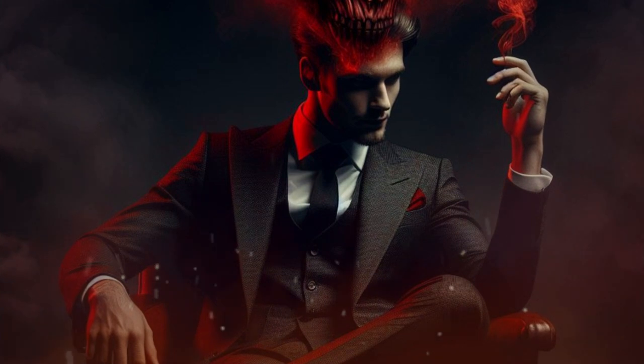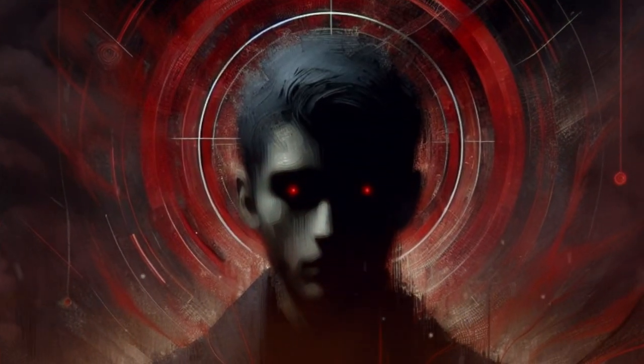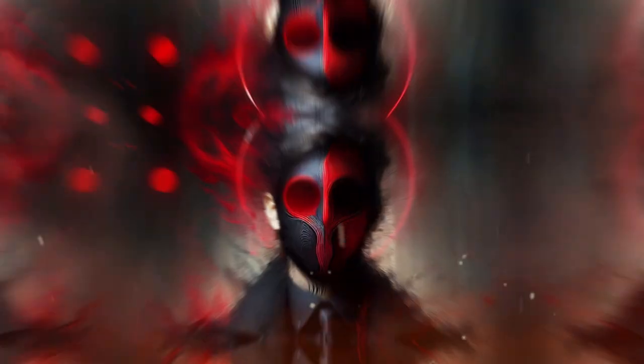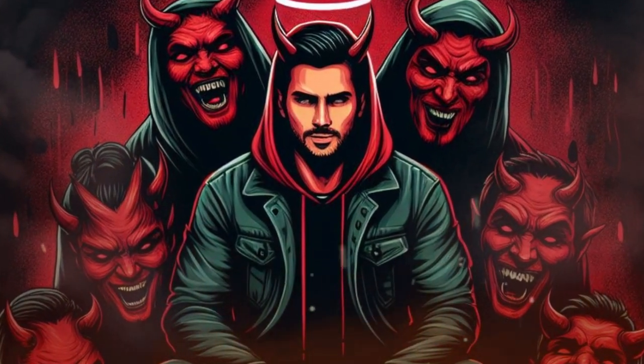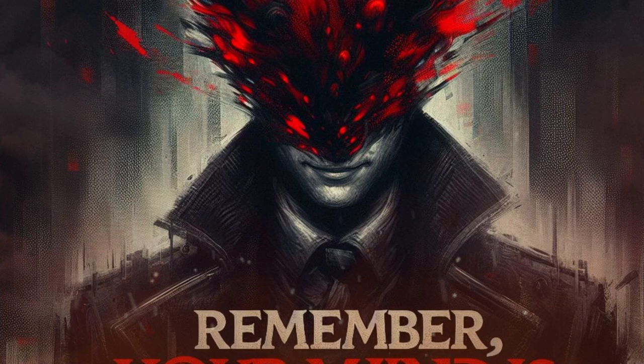Manipulation is a common and harmful phenomenon that can affect anyone in any situation. It's important to be aware of the signs of manipulation and how to protect yourself from it. By learning and applying these tips and strategies, you can spot and avoid these common manipulation techniques. Remember, your mind is your own. Let's keep it that way.